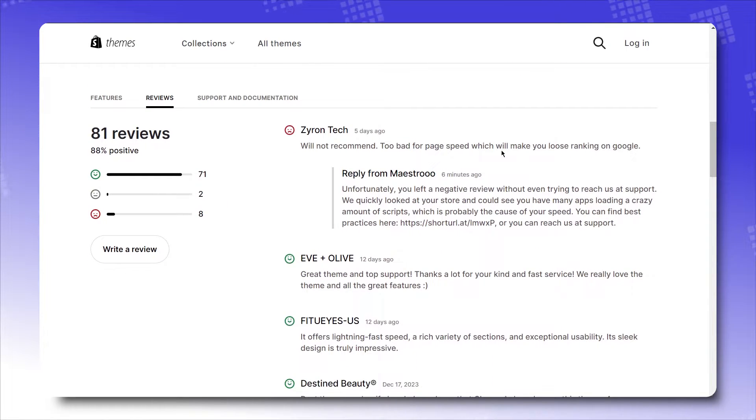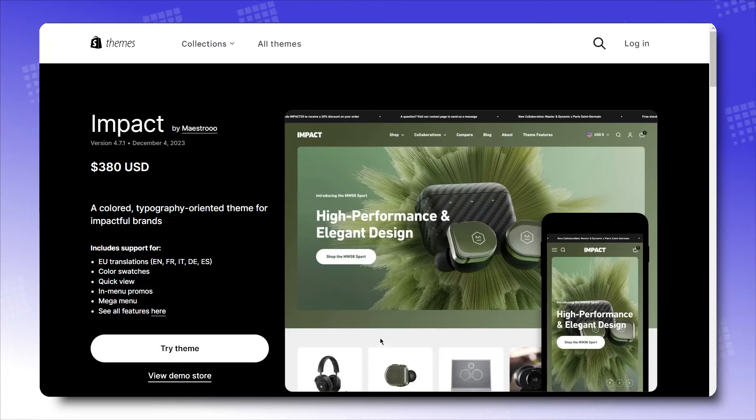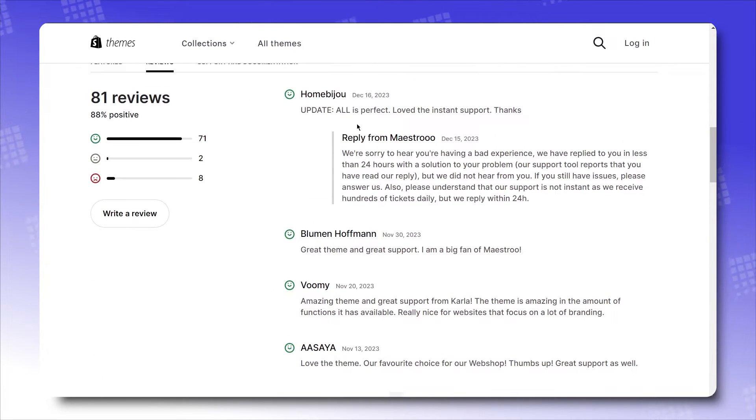It's been subjective. Now let's get objective. Impact has got 71 positive reviews to 8 negative reviews — an 88% satisfaction rate from theme users. Here are some positive and negative reviews picked out for your viewing.